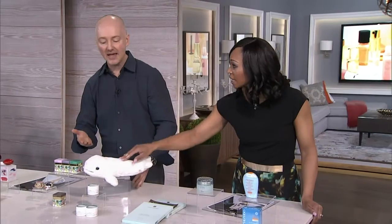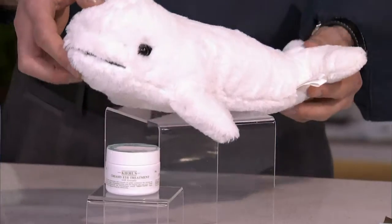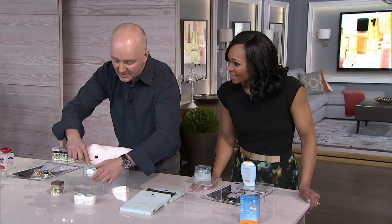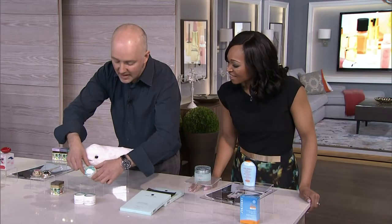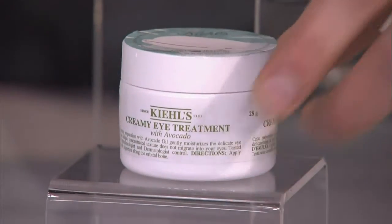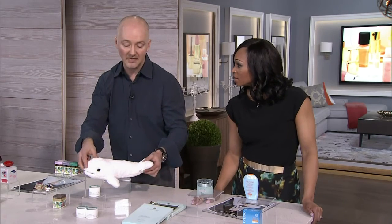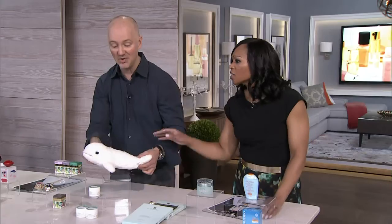Kiehl's every year does a limited edition. This is a beluga whale — during Earth Month in April they support a different endangered species or a species that needs support. This is the beluga whales, and Olivia Mew who's Canadian has done this little illustration. This is a limited edition of their creamy eye cream with avocado, and the first 300 to buy the large size as of April 1st get this beluga whale stuffed animal. That's adorable! They've actually put it on the packaging.